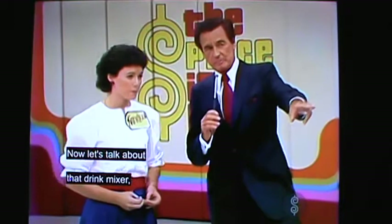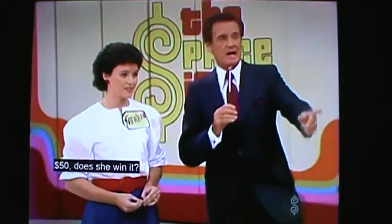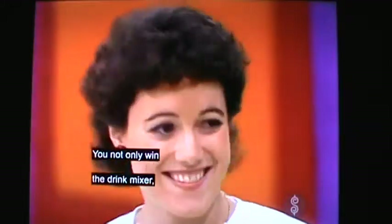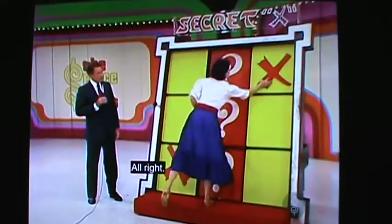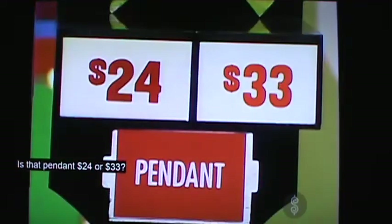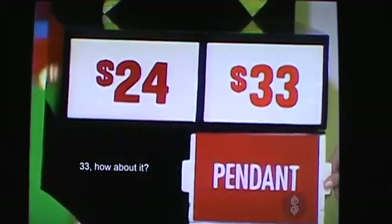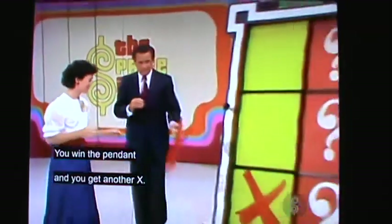Now, let's talk about that drink mixer. Is it $50 or $65? $50. Does she win it? You do! You not only win the drink mixer, you get another X. All right. If that secret X is in the center square, you've already won the honeymoon in Jamaica. But let's try to get another X. Is that pendant $24 or $33? $33. How about it? You're right again! You win the pendant, and you get another X.